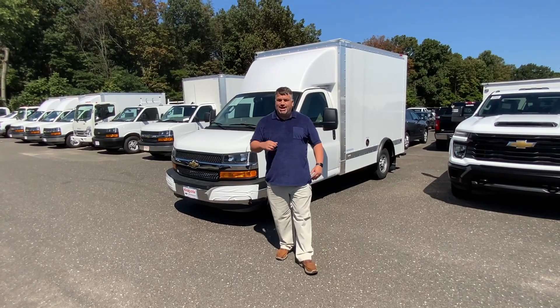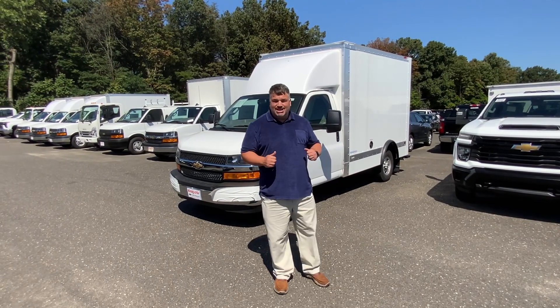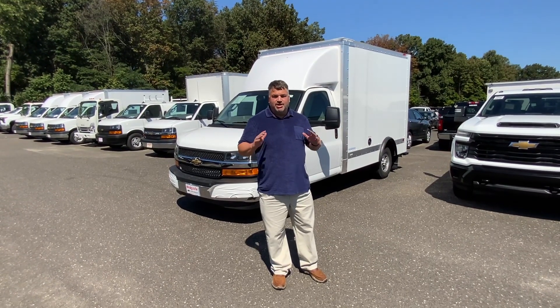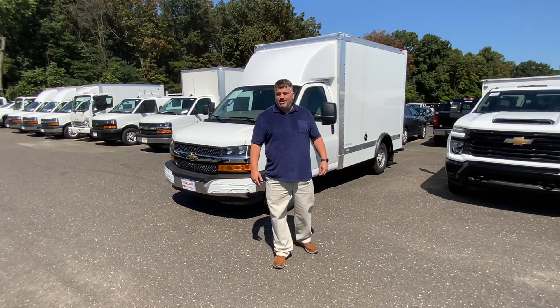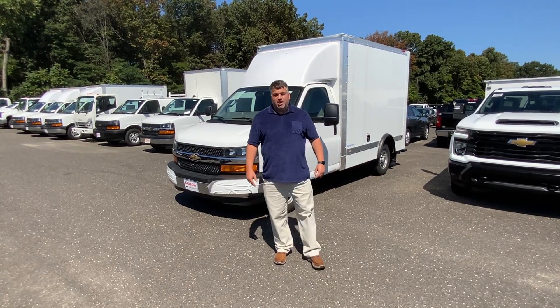Today we're going to talk about a truck. We have trucks in stock. Inventory is tight, end of the year is coming, but you'll have no problem getting a truck from one of our sales guys. We're very knowledgeable, very nice, and very good-looking.